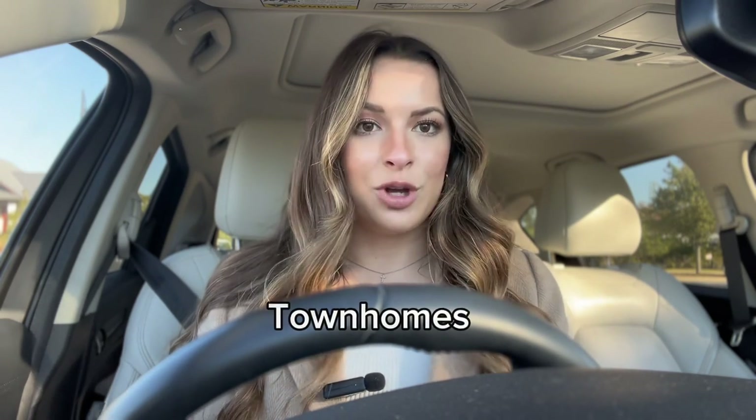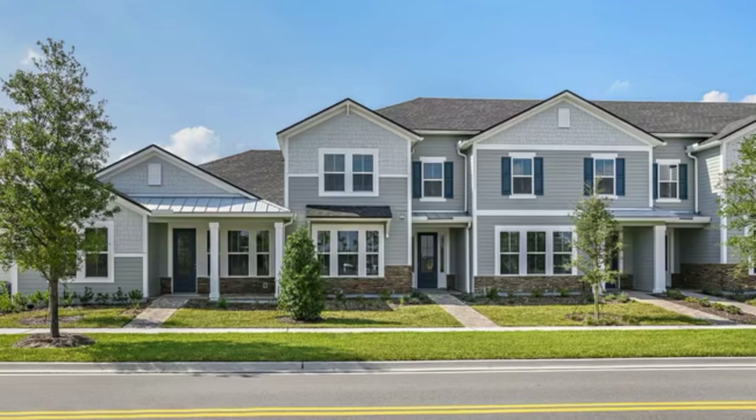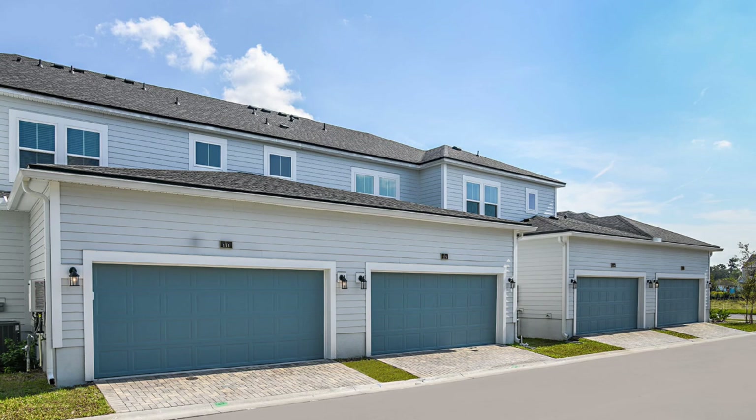Starting with their townhome options, they actually have many townhomes in this community. There are two different types of townhomes — some are front load townhomes where the garage is in the front of the home, both one car and two car garages, as well as rear entry townhomes where the garage is in the back and you have a cute little front porch off of the street.